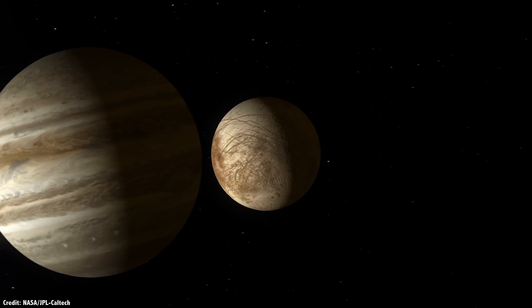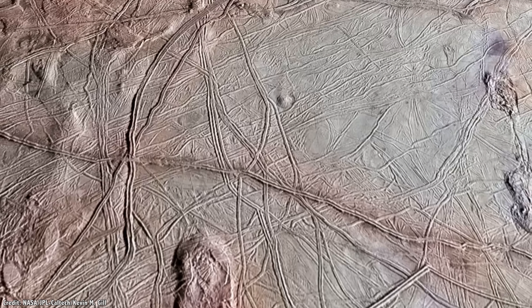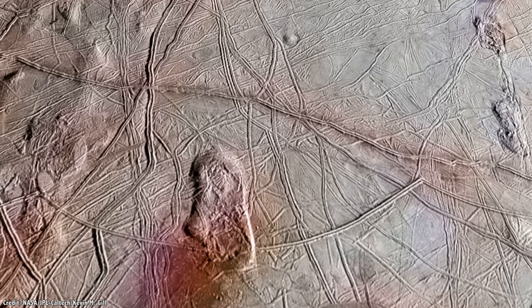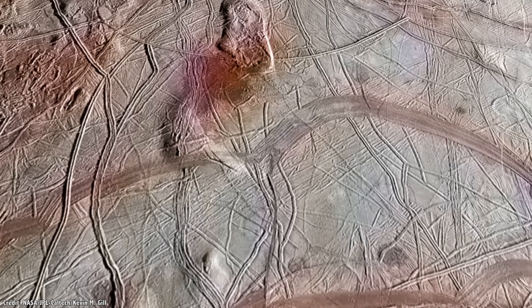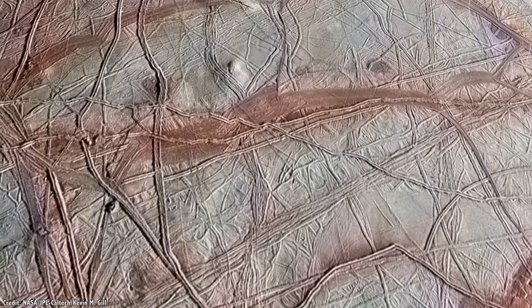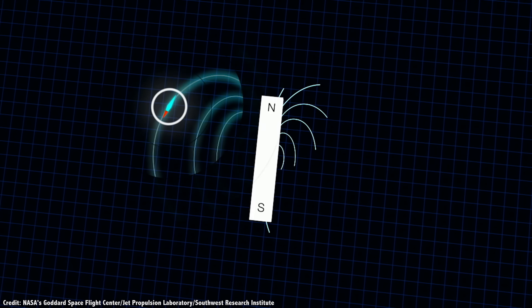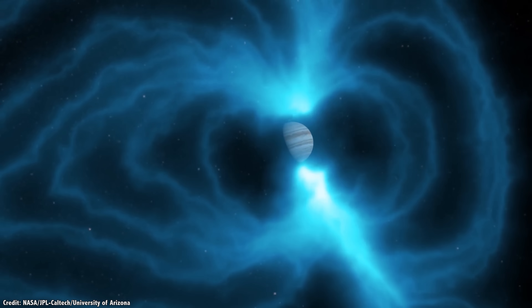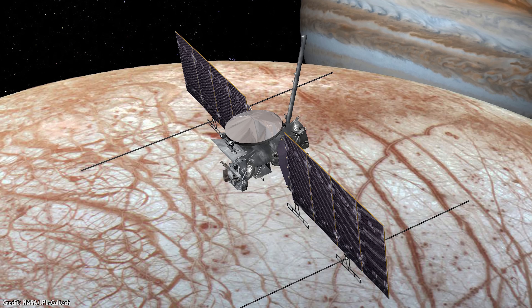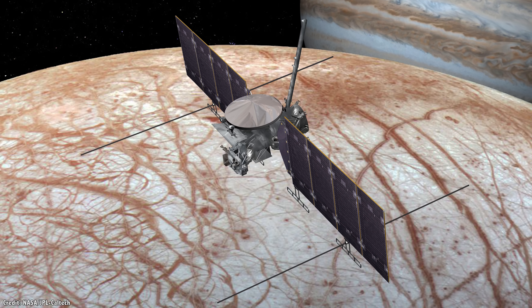Mission planners have largely settled on the instrument package that the Europa Clipper will carry on board. Of course, there will be a high-resolution camera to provide images of the surface of Europa with 100 times more clarity than the best images taken by the Voyagers, mapping out most of Europa to a resolution of 50 meters across. It will also have a plasma instrument and magnetometer to measure the magnetic field around Europa in more detail, and a mapping imaging spectrometer to map out the organic chemicals, salts, and other material in the interior of Europa.